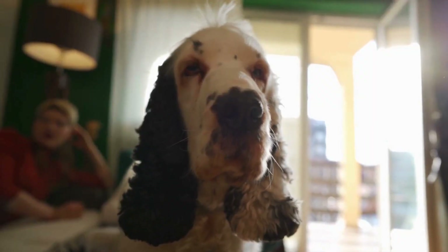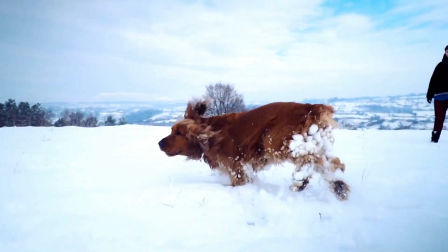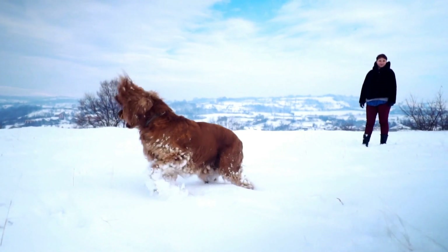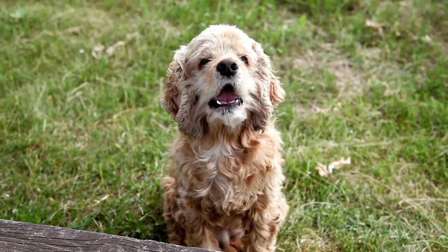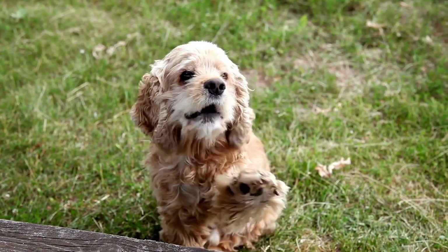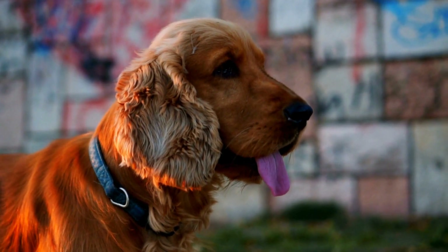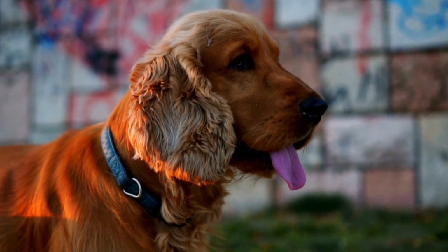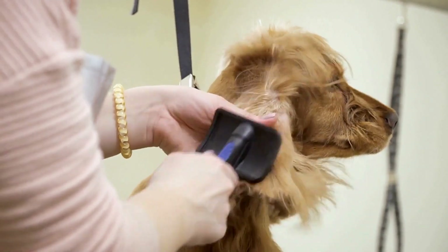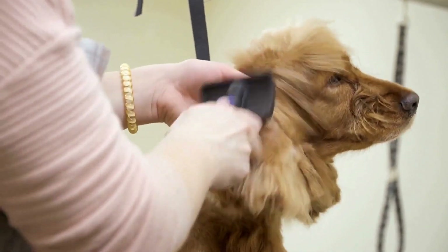Consistency is key when training your Cocker Spaniel to prevent barking at noises. Make sure all family members are on board and follow the same training techniques. It's important not to inadvertently reward your dog's barking by paying attention to them or scolding them. Instead, ignore the barking behavior and only give attention when they remain quiet. This way, your Cocker Spaniel will understand that barking does not result in any form of reward or attention, thereby reducing the behavior.